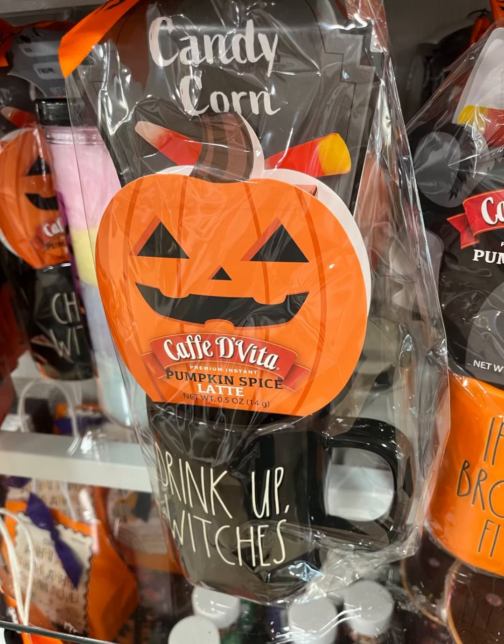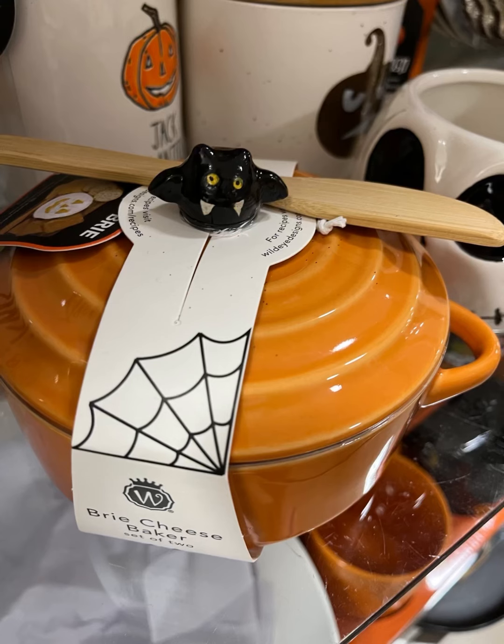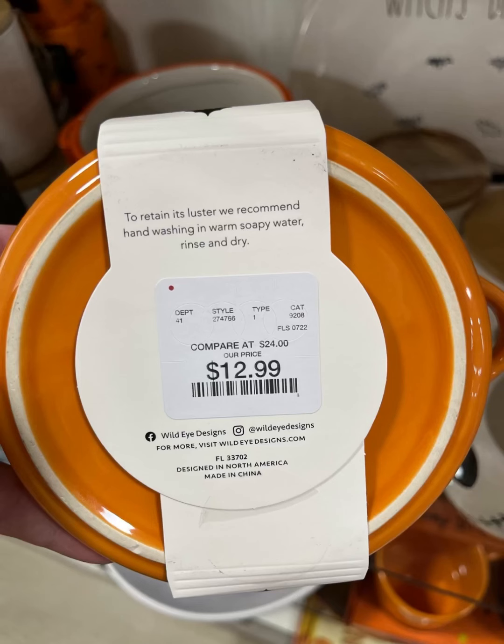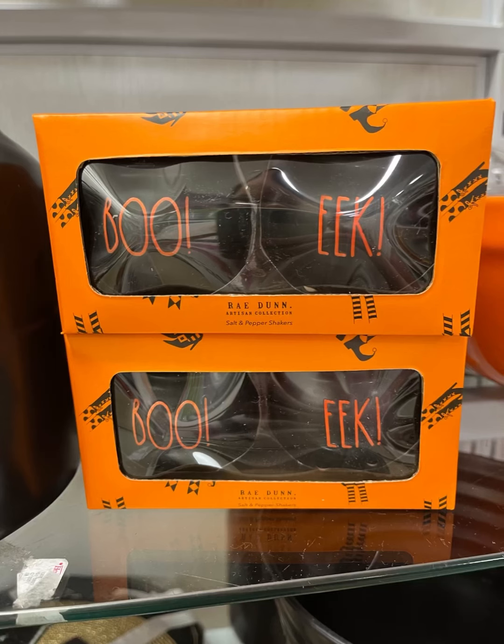This "Drink Up Witches" is great if you're doing any kind of gifts for your coworkers, or if you want to get something for your child's teacher. They have some cute little go-to's. This right here is called the Brie Cheesemaker for only $12.99. It is so stinking cute, and I'm really thinking about going back to get it — but I would want to use it for other dips, too.